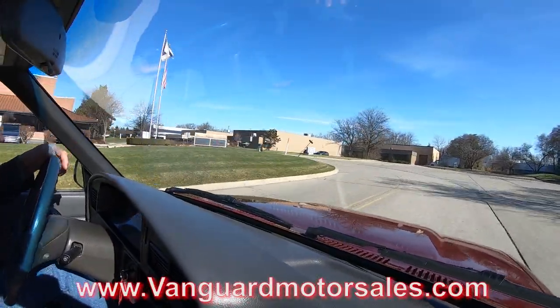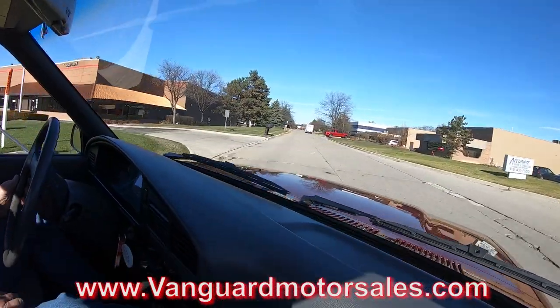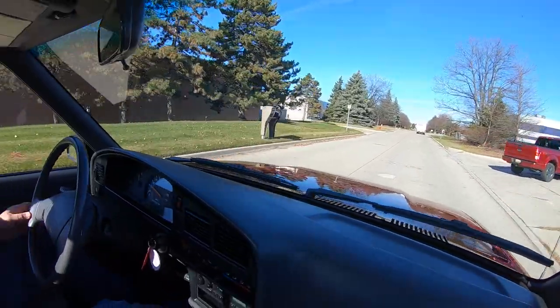The trans feels good, the brakes feel good, the steering feels good. It is power steering, and I believe it's power brakes too. We'll check that out when we get under the hood.